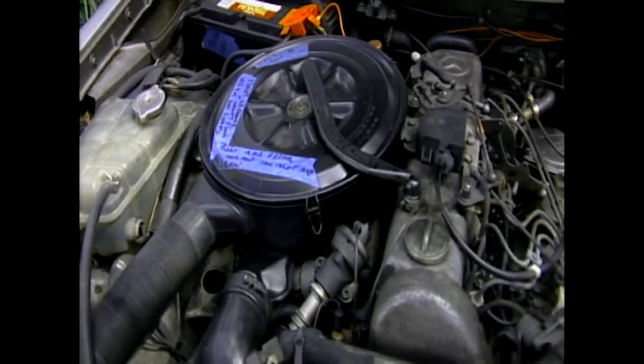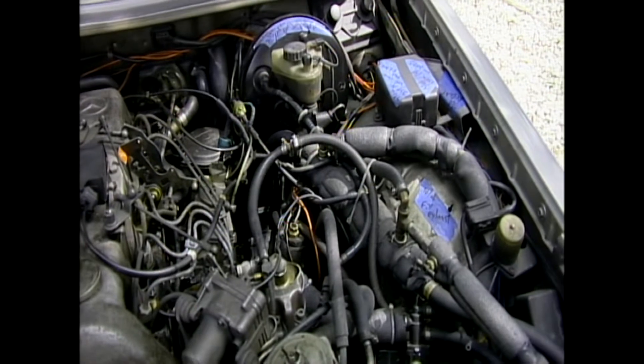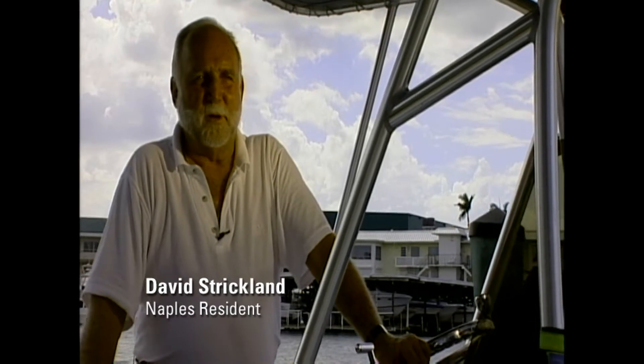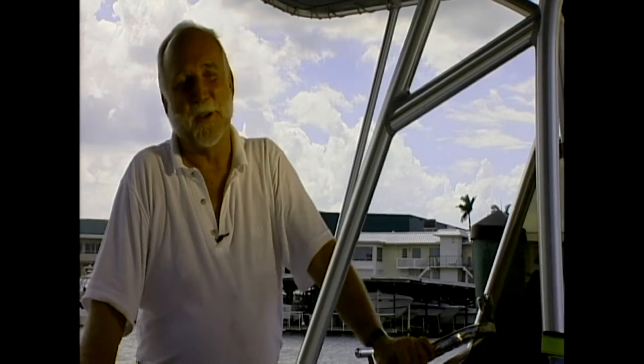Although it sounds like a revolutionary idea, running a diesel engine on vegetable oil isn't new at all. The man that invented this engine, Rudolf Diesel, didn't have petroleum diesel to run it on — he ran it on peanut oil. And so we've come full circle in that context.